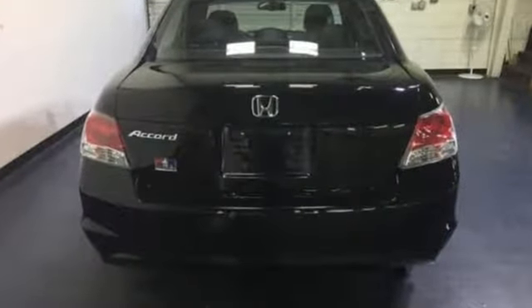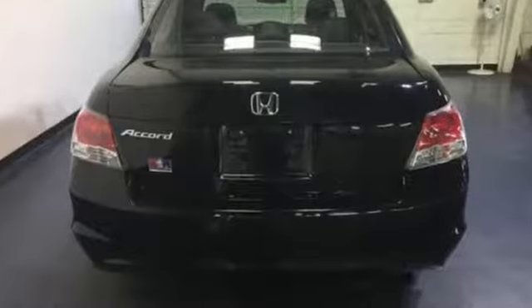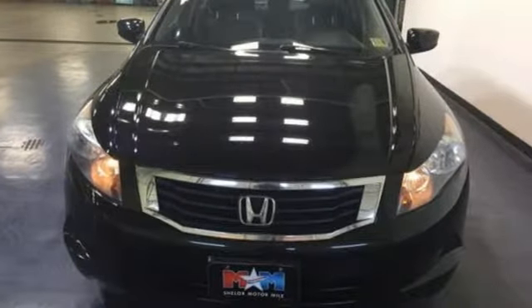A great vehicle is comprised of great features like these: AM, FM, XM satellite radio, power heated mirrors, front heated leather bucket seats, and auto dimming rear view mirror.